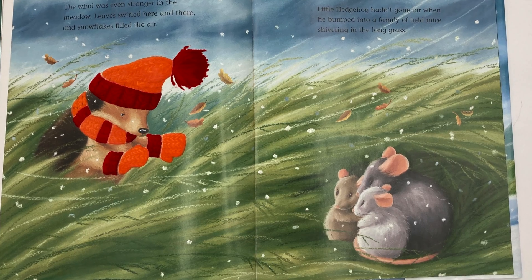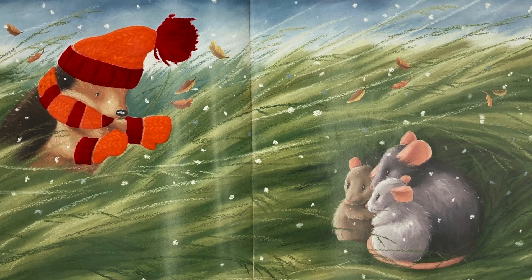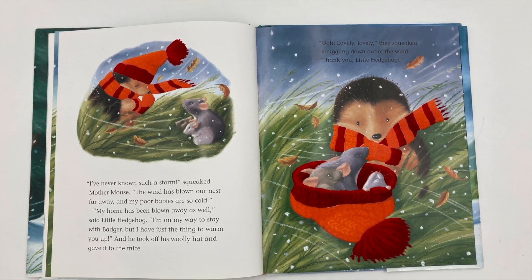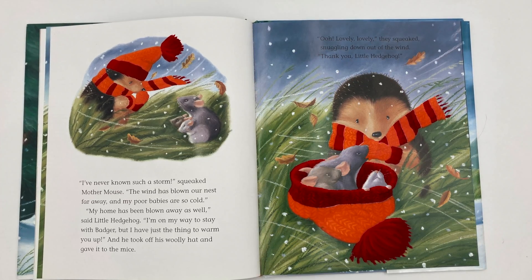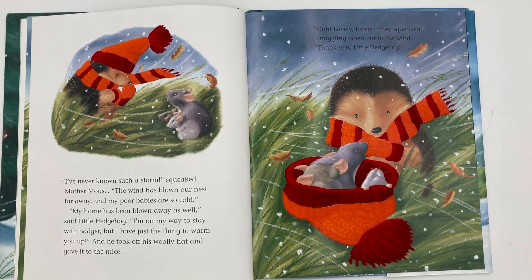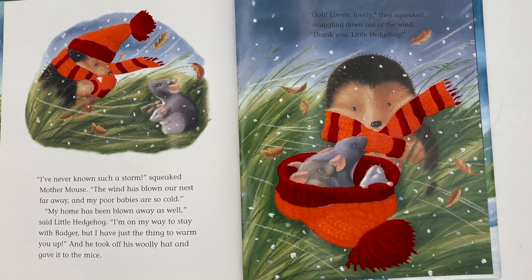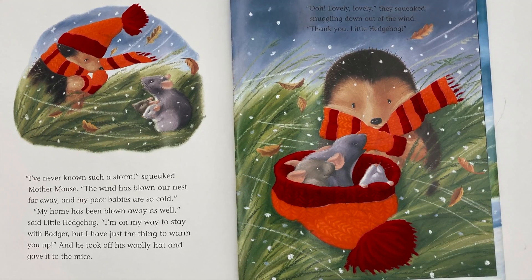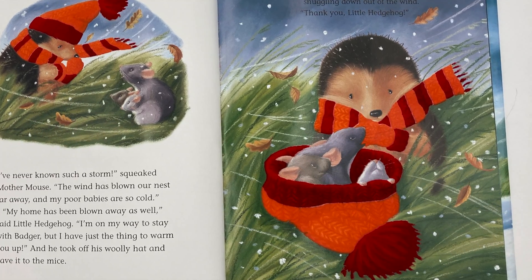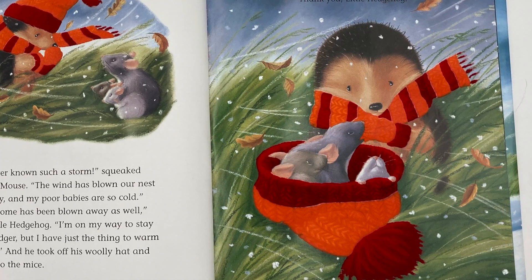Little Hedgehog hadn't gone far when he bumped into a family of field mice, shivering in the long grass. I'd never known such a storm, squeaked Mother Mouse. The wind has blown our nest far away, and my poor babies are so cold. My home has been blown away as well, said Little Hedgehog. I'm on my way to stay with Badger, but I have just the thing to warm you up. And he took off his woolly hat and gave it to the mice. Oh, lovely, lovely, they squeaked, snuggling down out of the wind.